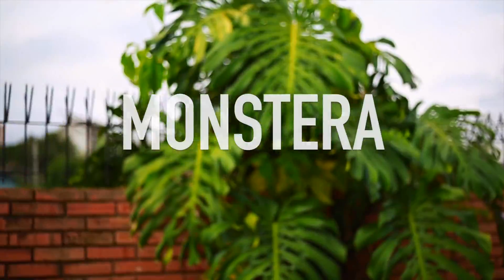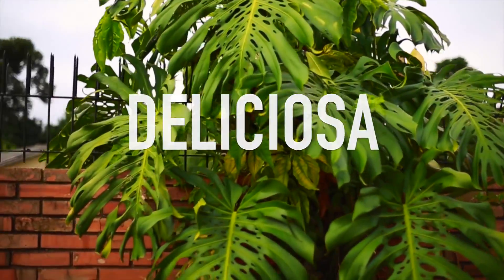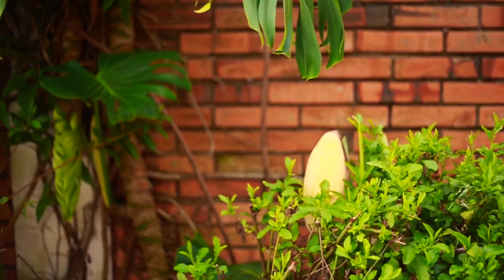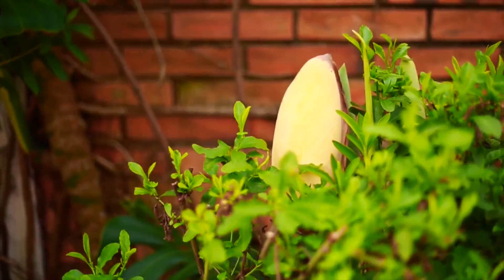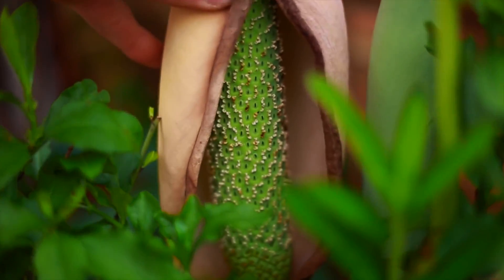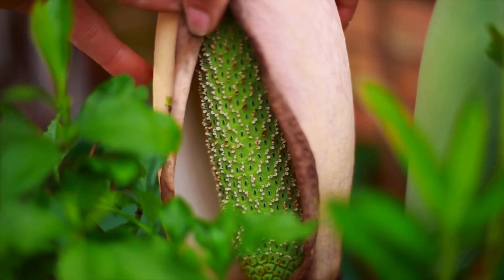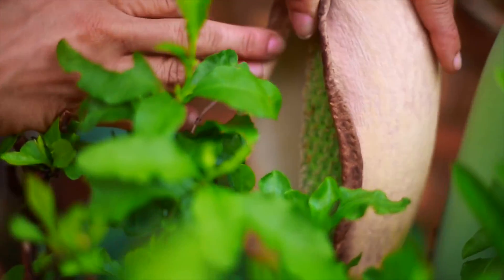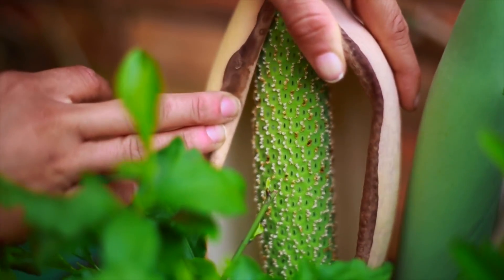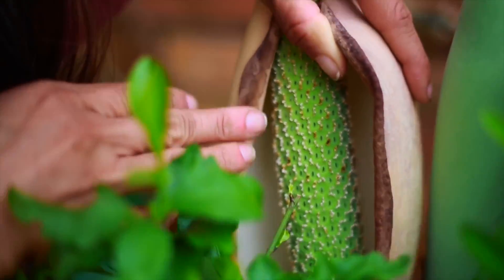What up everybody, we got another fruit for you today — one that you have probably never tried before. It is called Monstera Deliciosa, one of my favorite fruits on the planet and one of the most interesting fruits I've ever seen. Check this thing out — that is a very unripe, immature fruit right there, looking like petals.